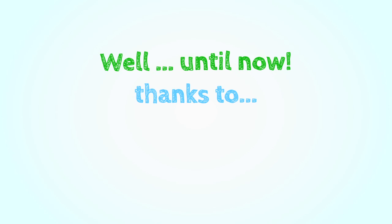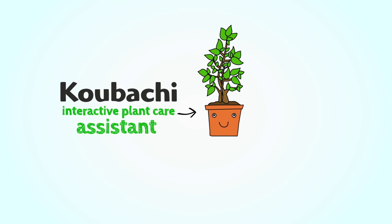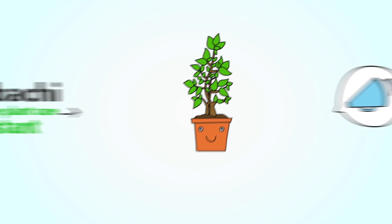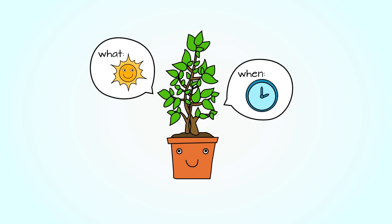But plants can't talk. Well, until now, thanks to Kubachi. Kubachi is the interactive plant care assistant that gives your plant a voice. With Kubachi, your plants tell you exactly what they need, when they need it.